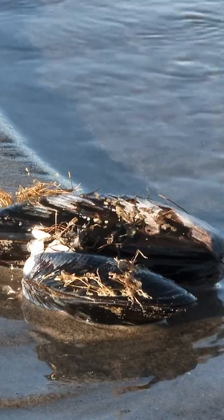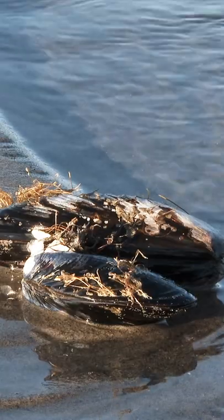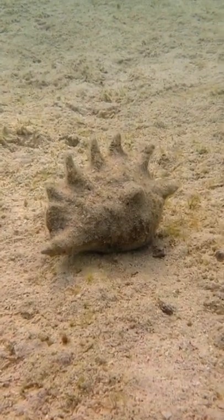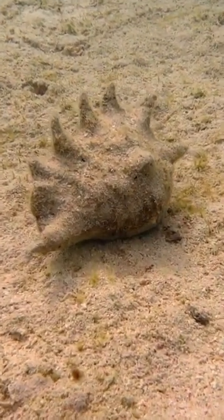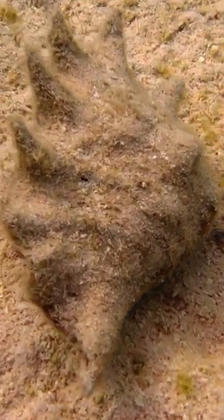These small creatures live by absorbing salts and chemicals from the seawater around them. As they process these materials, they secrete calcium carbonate. This chemical solidifies outside of their body and gradually forms a hard outer shell. This shell is attached to the creature, but is not part of its living body.